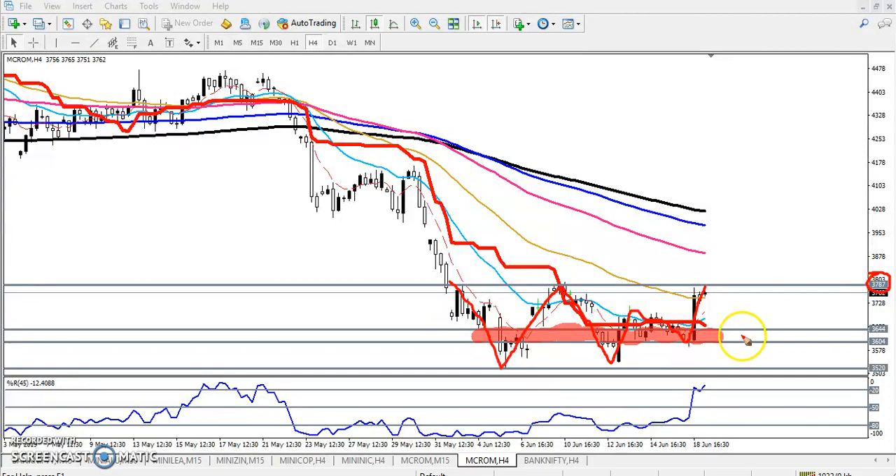So that is our target. I told that if you want to enter, entry is above 3644 and your target will be near 3787. So if you already had a position, you've already hit the target. If you had a position, just close your position in this area around 3787. Here we have seen both a supporting and a resistance area.